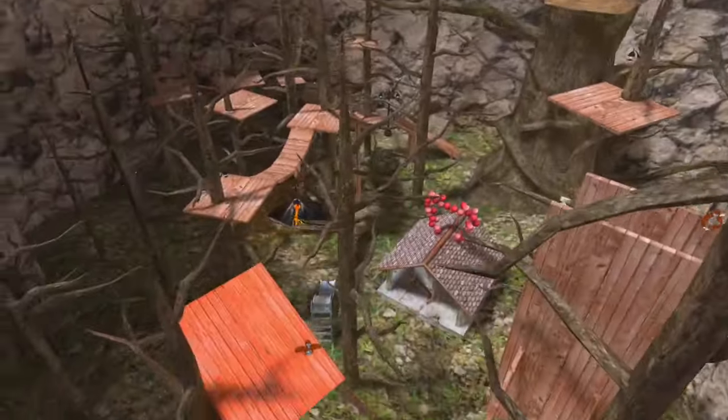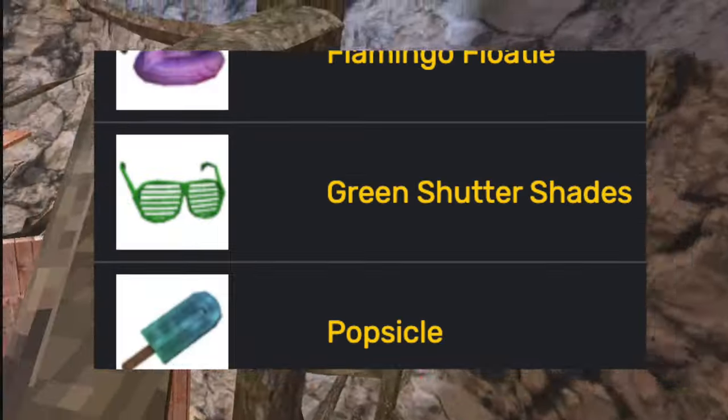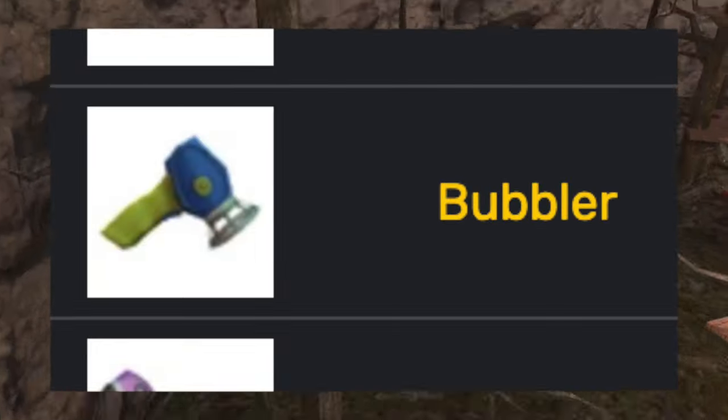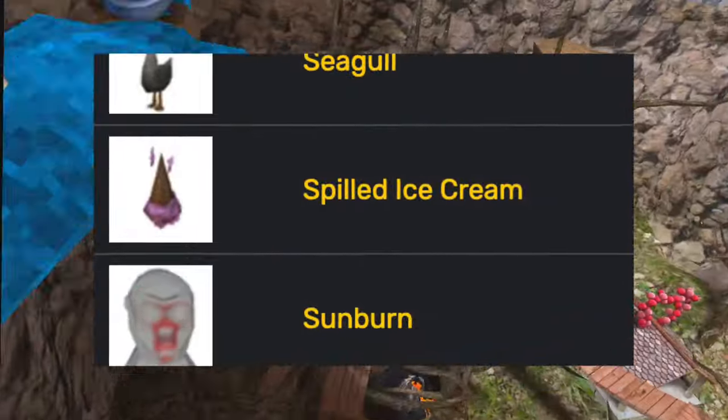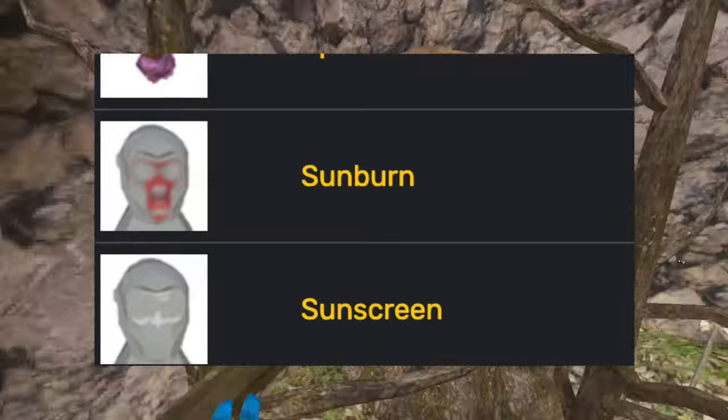Then the summer update came out, adding tons of glasses in the colors black, blue, green, and red. The bubble gun also came out, the flamingo floaty, the popsicle, the rubber duck, the seagull, the spilled ice cream, the sunburn, and the sunscreen.